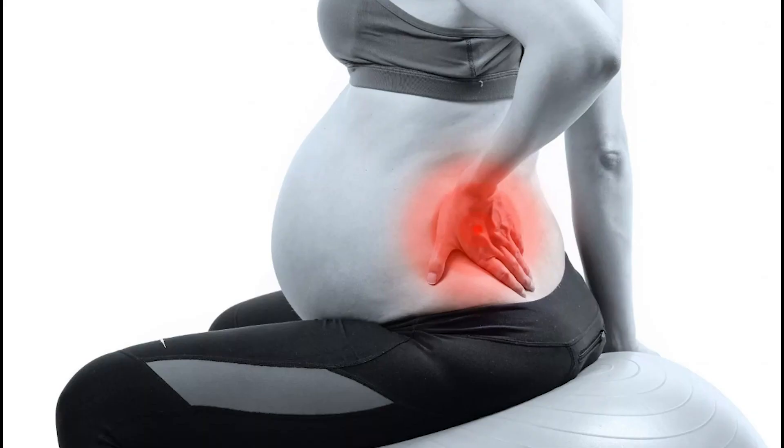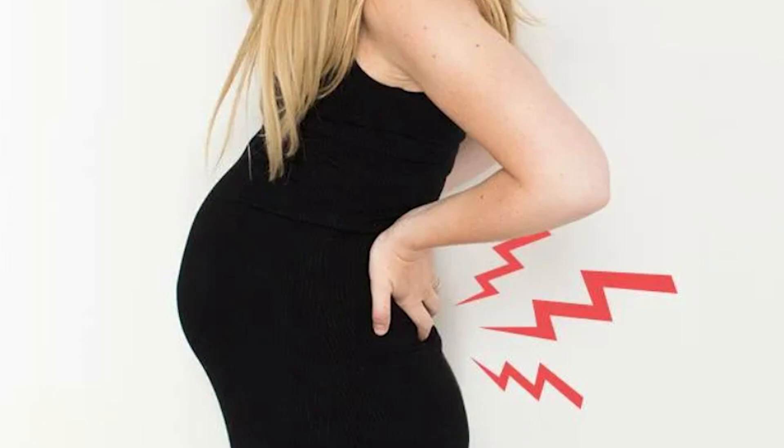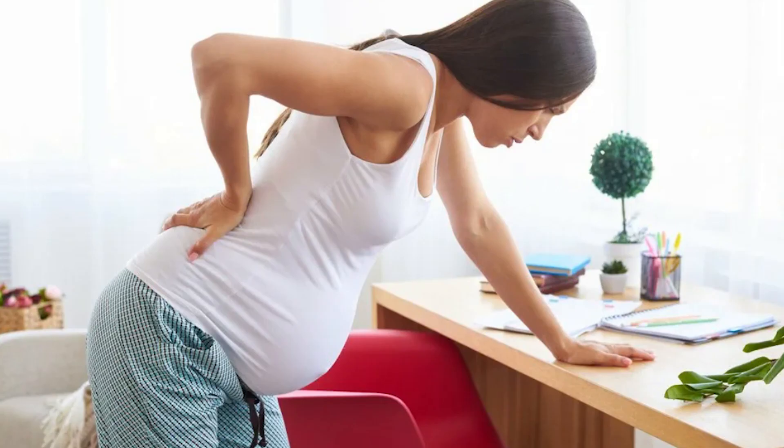Back pain: the larger size of the belly and baby within strain the back muscles, causing constant back pain. This back pain is also made worse when the hormone relaxin loosens the joints and ligaments in preparation for stretching during birth.